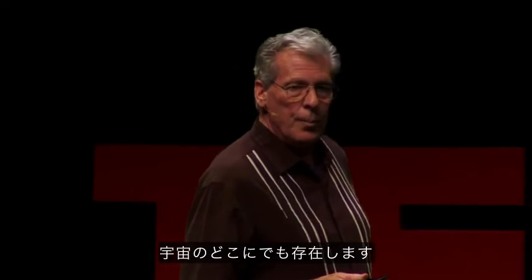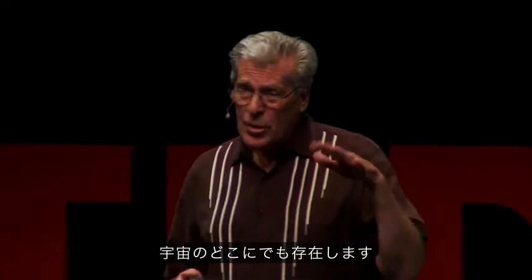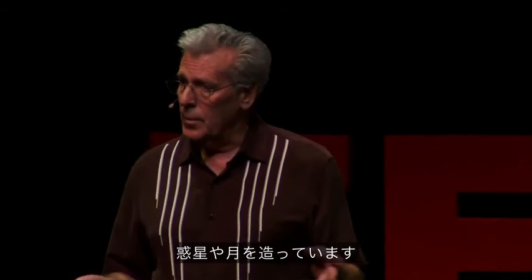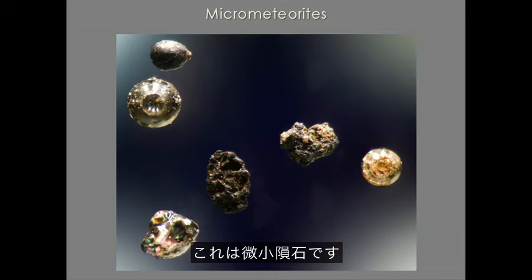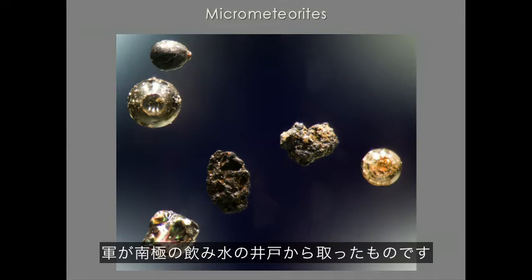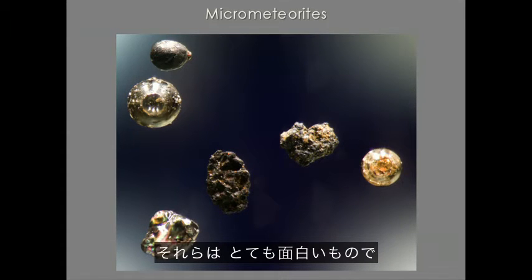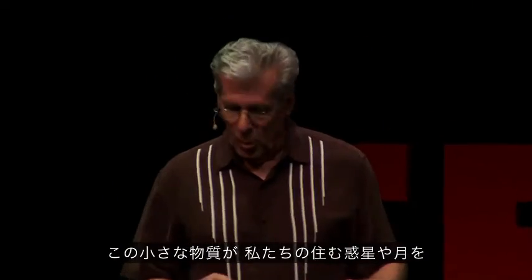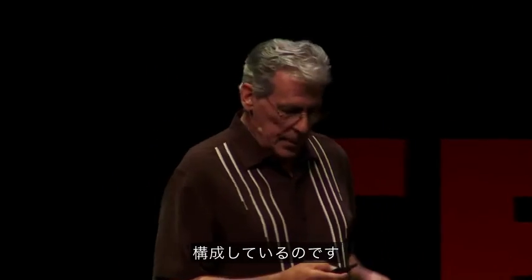Sand is not only on Earth — sand is ubiquitous throughout the universe. Outer space is filled with sand, and that sand comes together to make our planets and the moon. You can see those in micrometeorites. These are micrometeorites the army gave me — they get these out of the drinking wells in the South Pole. These are the tiny constituents that make up the planets and the moon.